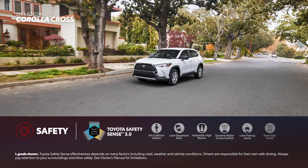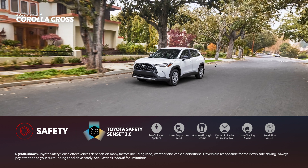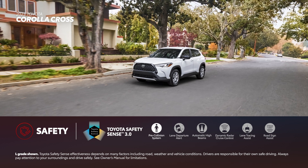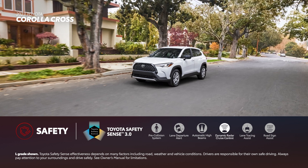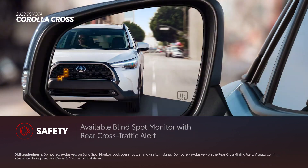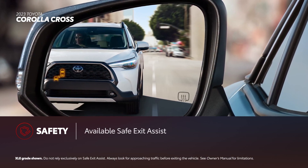In the Toyota tradition, Corolla Cross makes safety a priority, with the latest Toyota Safety Sense 3.0 standard across the entire lineup. This active safety suite includes pre-collision system with pedestrian detection, lane departure alert with steering assist, automatic high beams, full-speed range dynamic radar cruise control, lane tracing assist, and road sign assist. Additional safety features include an available blind spot monitor with rear cross-traffic alert and safe exit assist.